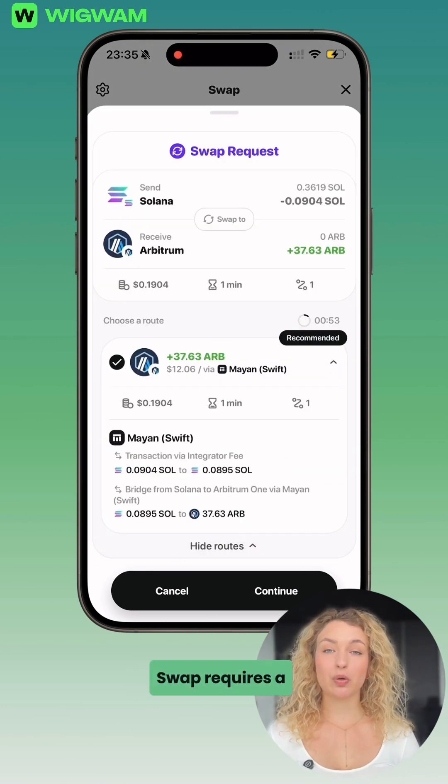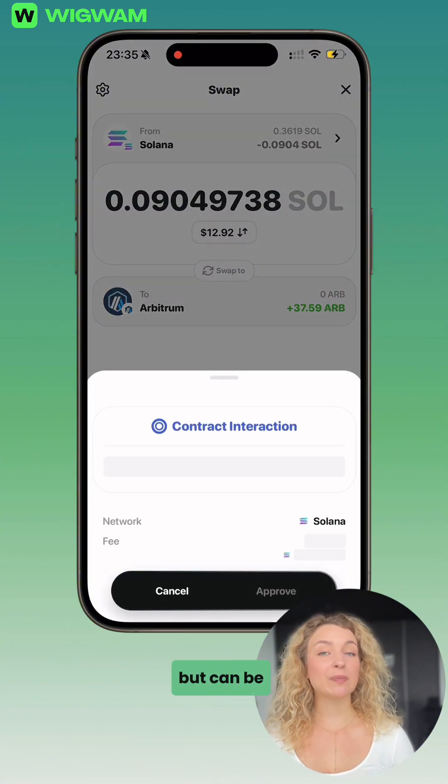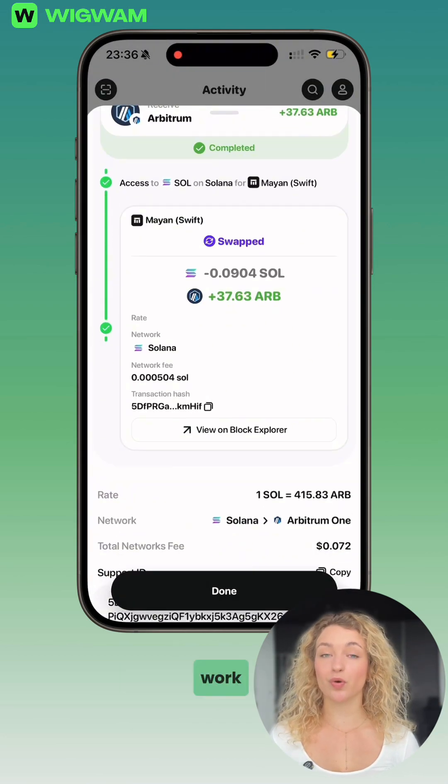Don't forget, every swap requires a gas fee on the blockchain that you're using. Most fees are cheap but can be more expensive on networks like Ethereum. Wigwam doesn't take any portion of these fees — it's how blockchains work.